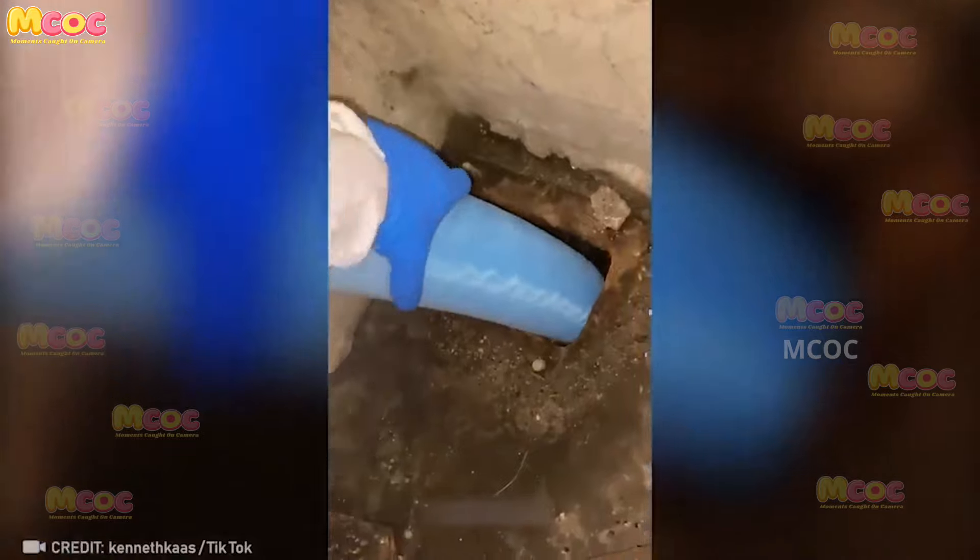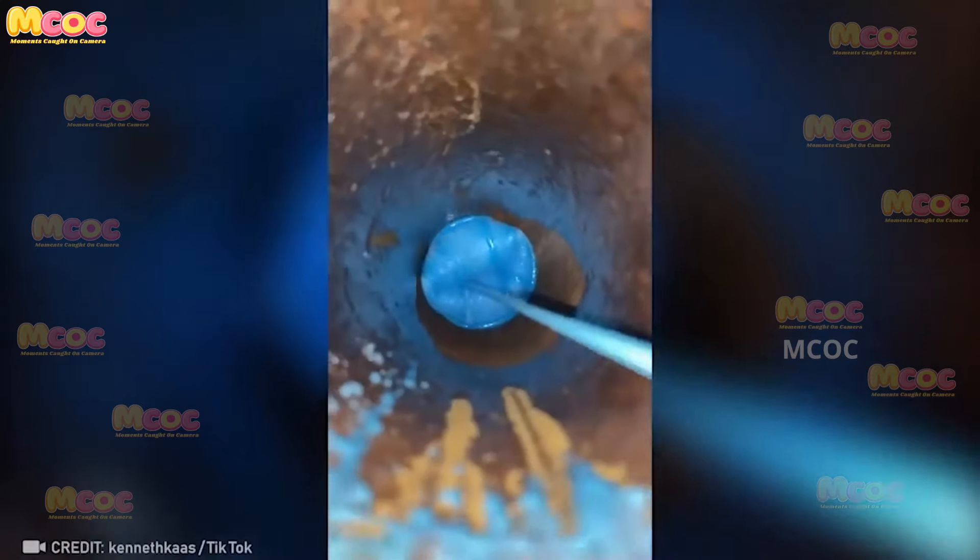Did you know that you can repair old pipes without replacing them? By filling the pipes with an inliner, you can fix them and extend their lifespan. It's a cost-effective and efficient solution for pipe repairs.